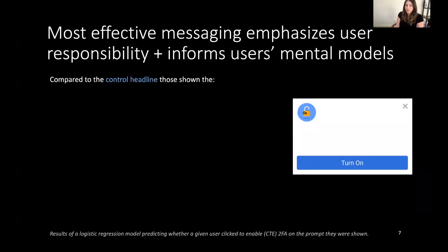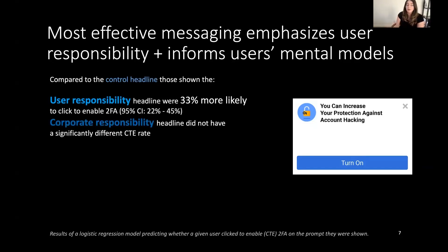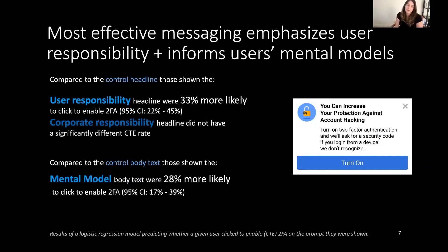We built logistic regression models to predict whether a given user would click to enable two-factor based on the attributes of the prompt they were shown. We find that compared to the control headline, the user responsibility headline caused people to be 33% more likely to click to enable two-factor authentication, whereas the corporate responsibility headline did not result in a significantly different click-to-enable rate. Compared to the control body text, those shown the mental model or mechanism-based body text were 28% more likely to click to enable two-factor authentication. There was no significant difference between the control group and those shown the time costs body text.